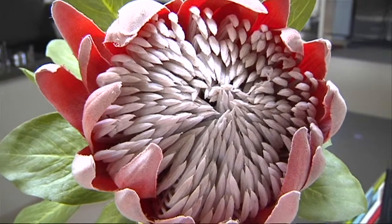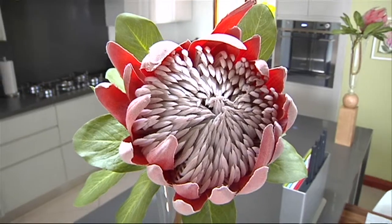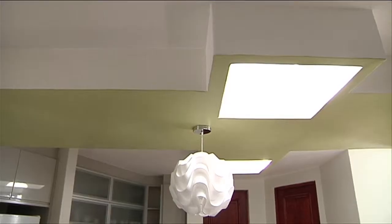For a renovated kitchen, this unusually shaped room has maximised the available space, carefully concealing the scullery, but at the same time keeping it open to create a sense of light and good flow.